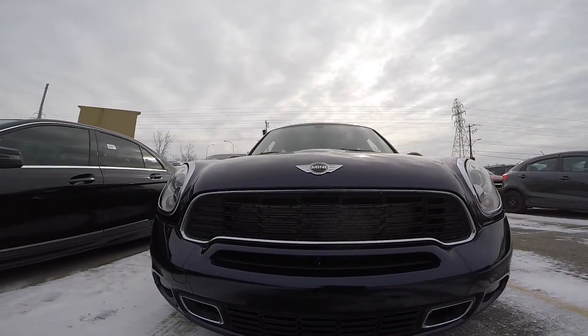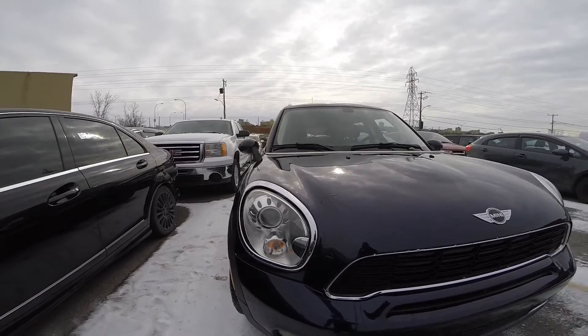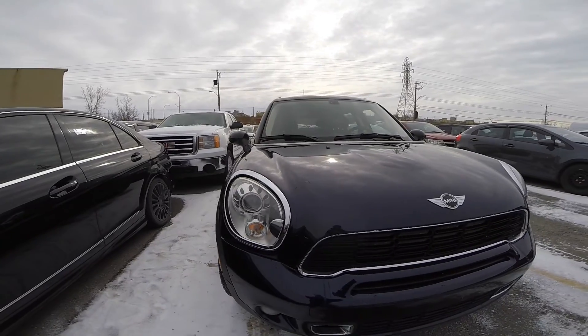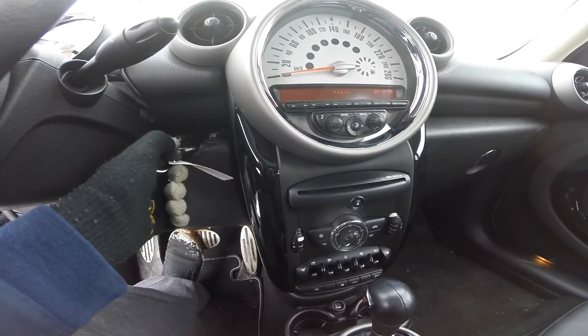Let's start with the smart chart just so we make sure we don't forget to look for anything. When shopping for a car you need to go through the exterior condition, the engine condition, the interior condition, make a test drive if it's possible, and then check the mileage.